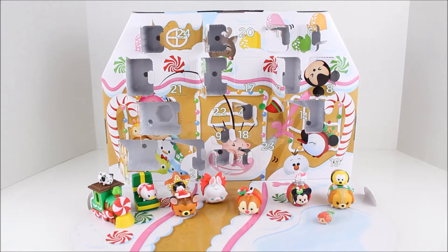Hey there everyone and welcome back to the Disney Tsum Tsum Advent Calendar Countdown to Christmas. Today we are doing the 17th panel and I want to say thank you so much to Jakks Pacific for sending this advent calendar to me.